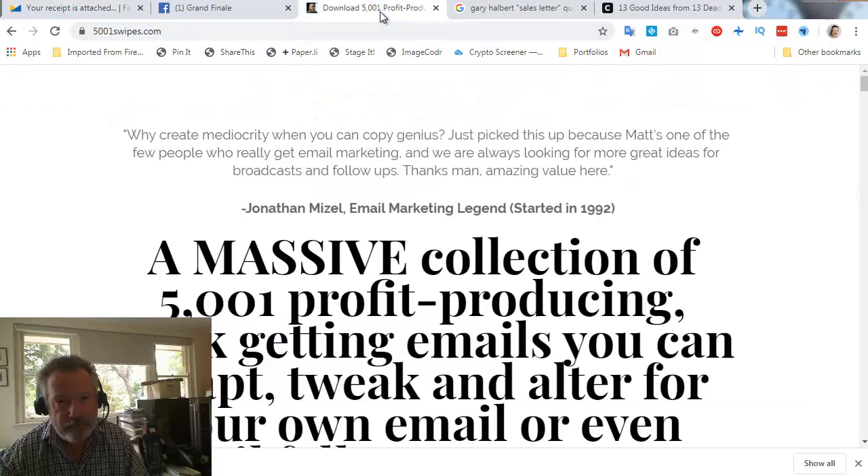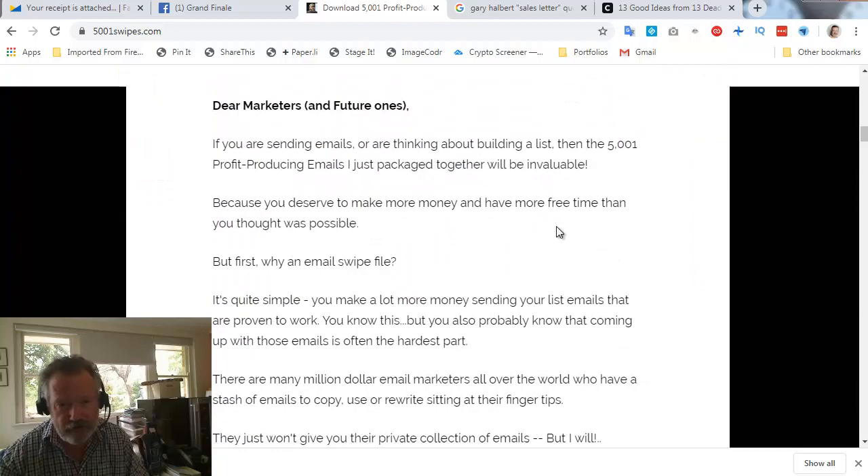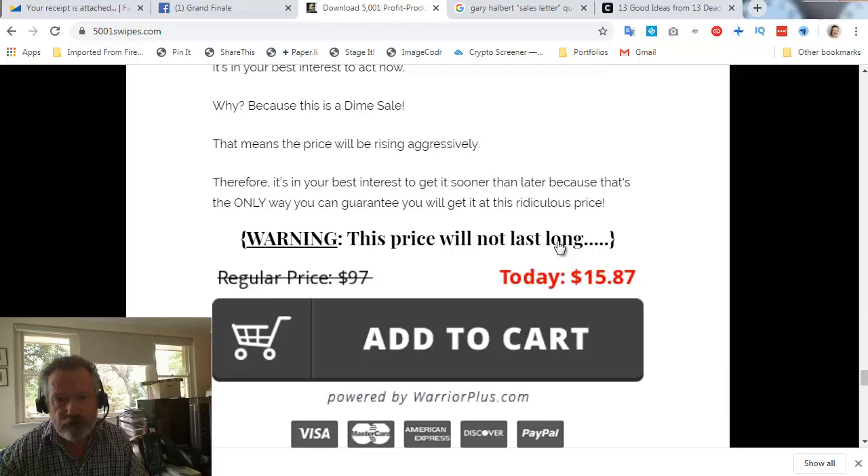Let's have a look and see what the current price is to see how things are moving. Here's the page — it's a massive collection of 5001 profit-producing, click-getting emails that you can adapt and tweak as much as you like. Going down to the bottom of the page, the current price is $15.87. So I paid $10.42 and currently it's $15.87.